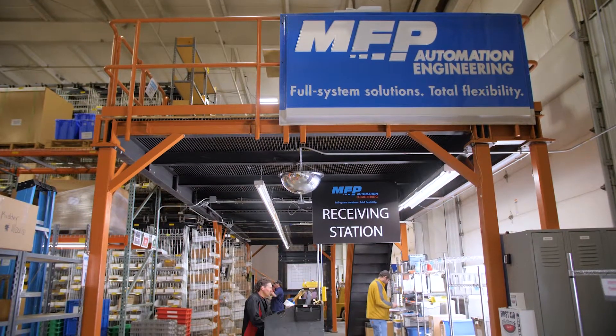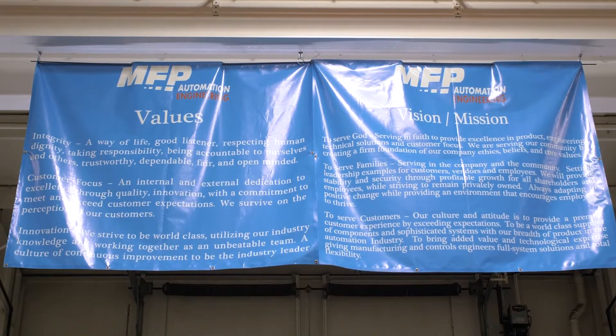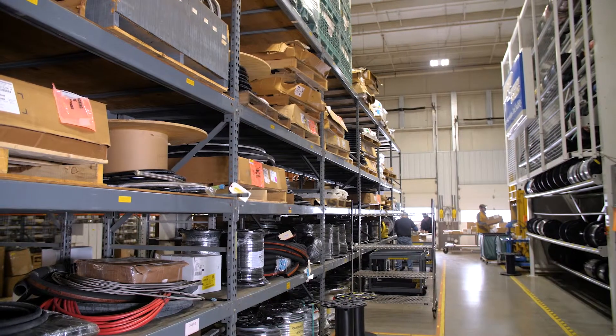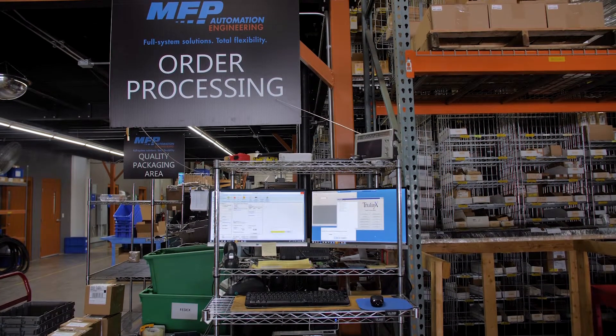MFP strives to set ourselves apart from the competition through efficiency and timeliness. An efficient system like TrulinX helps us with our process, workflow, and speed to the customer.